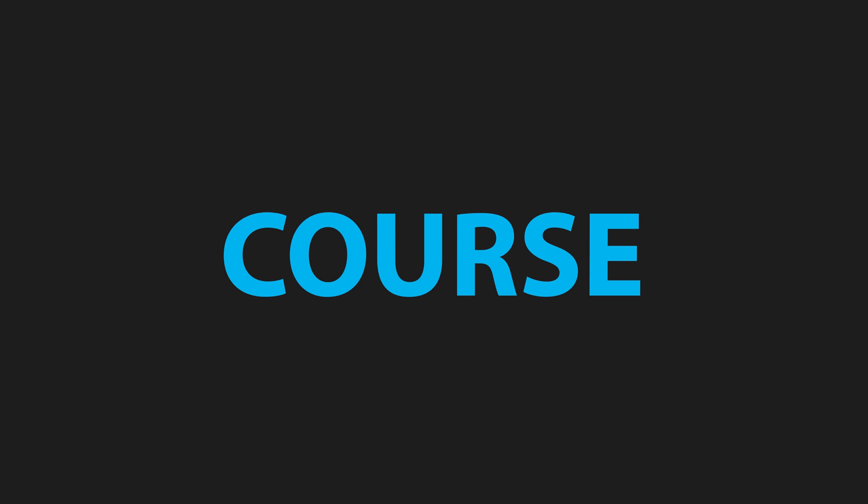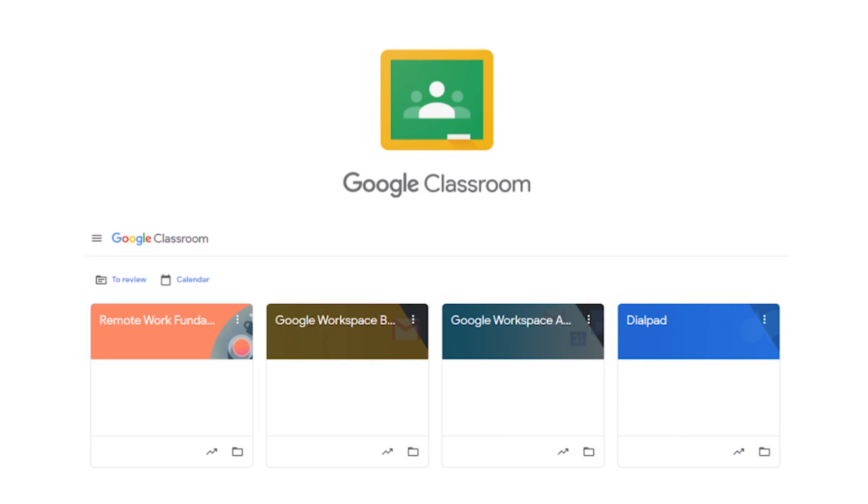If you're a new administrator to Workspace and want to learn more about operating the admin controls, you might be interested in our free administrator course for Google Workspace subscribers. That's available via our transfer-in offer linked below — you just need to transfer your license billing to IT Genius, which doesn't cost you any extra, and you get access to Genius Academy. Inside Genius Academy, you get a Google Classroom full of videos for both your team to learn how to use Google Workspace and for administrators to learn how to use the backend of the platform.